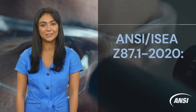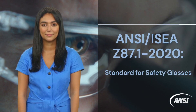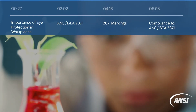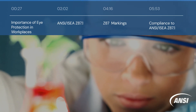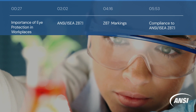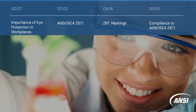Hello from the American National Standards Institute and welcome to this video about safety glasses. In this video, we will first discuss the importance of eye protection in various workplaces. Next, we will talk about what ANSI ISEA Z87.1 covers as well as requirements for Z87 markings. Lastly, we will examine the positive impacts of compliance to this American national standard.